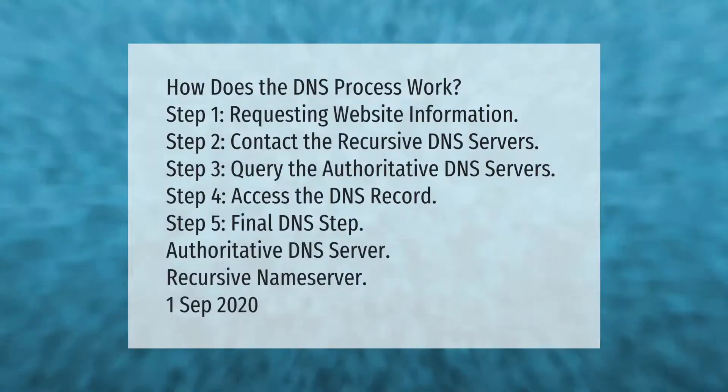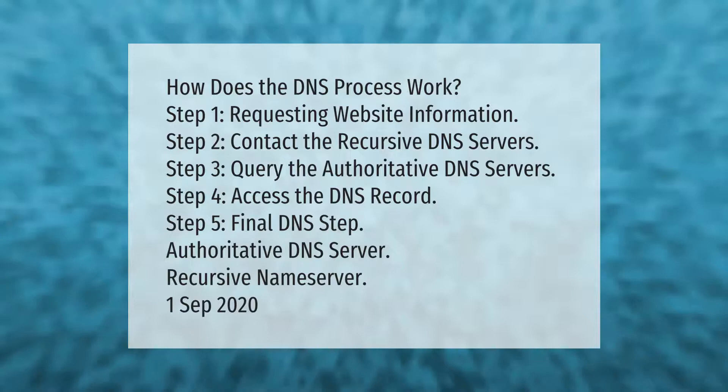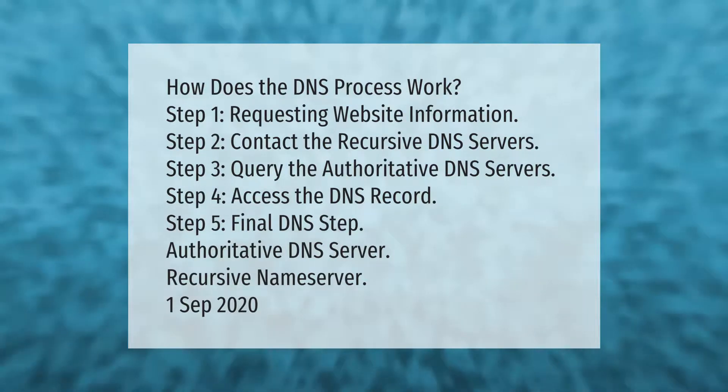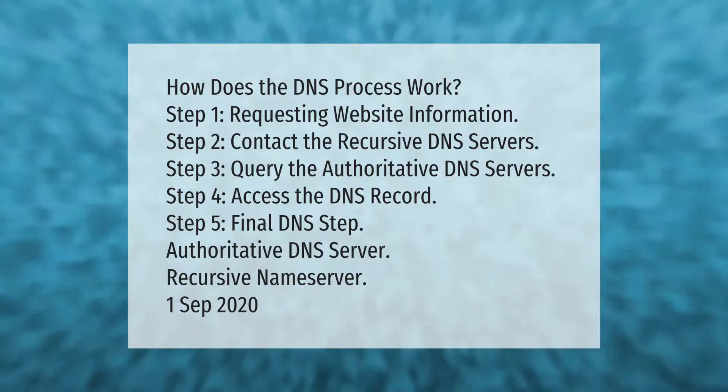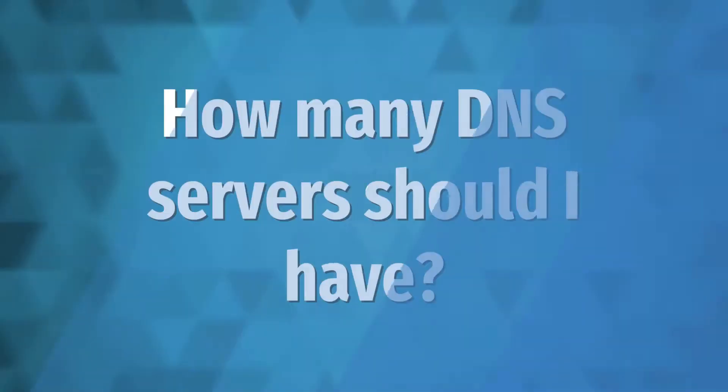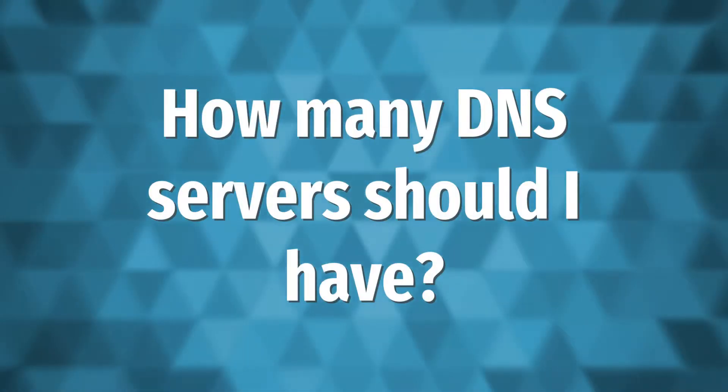How does the DNS process work? Step 1: requesting website information. Step 2: contact the recursive DNS servers. Step 3: query the authoritative DNS servers. Step 4: access the DNS record. Step 5: final DNS step. Key components include the authoritative DNS server and the recursive name server.